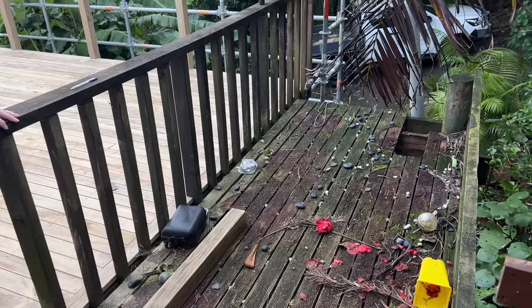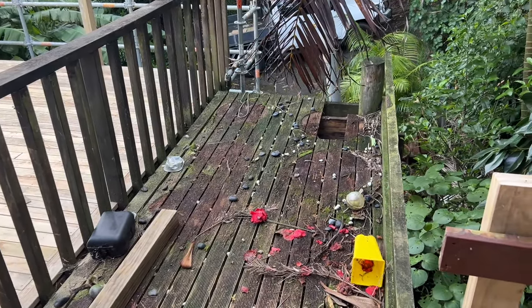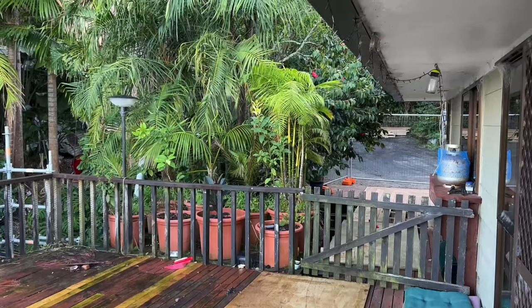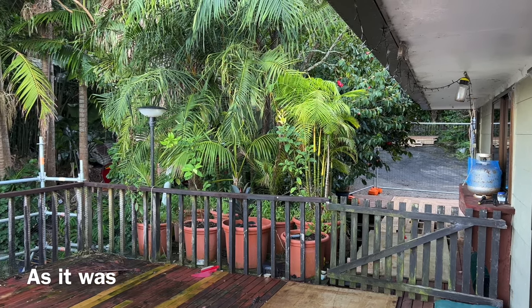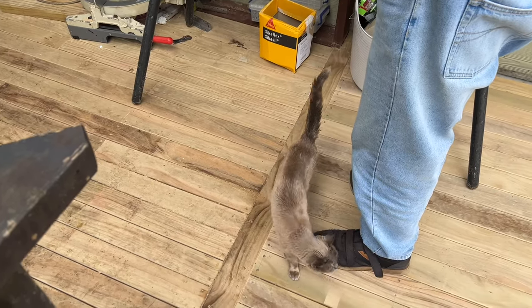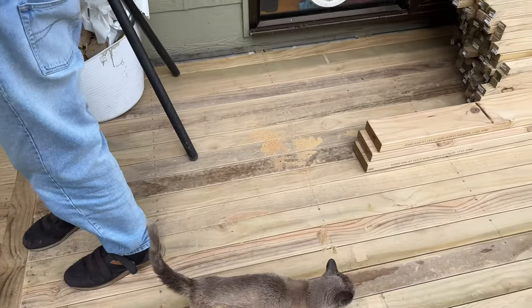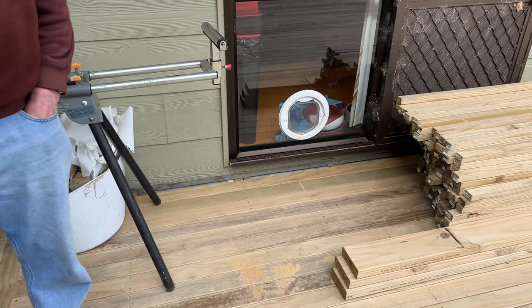This is where my palms and citrus and pots were so it needs to be replaced. Misty's happy because she can come out her cat door again. Sasha's not happy because she can't come out.